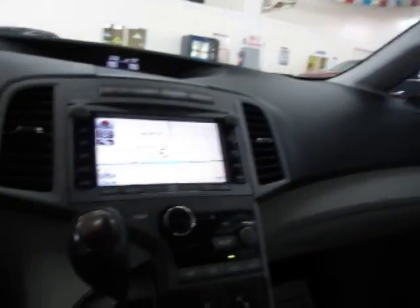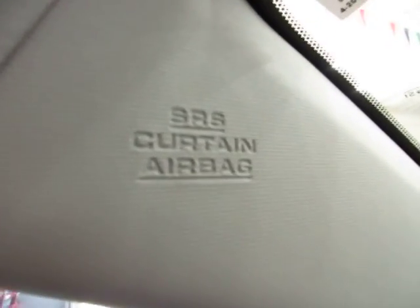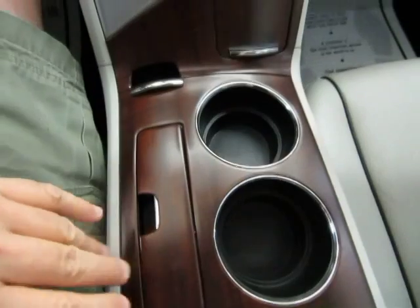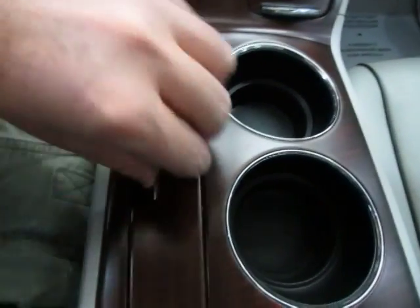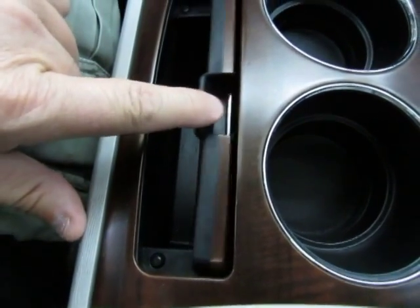We'll leave it open now so we can get a little more lighting for the video. The vehicle has curtain side airbags as well as seat side airbags. You've also got wood trimming all around the center console and all the door panels. There's lots of storage, cup holders, and a vertical or sideways storage area where you can put your phone or whatever you want.